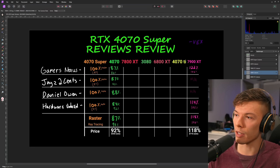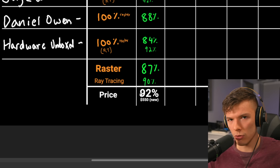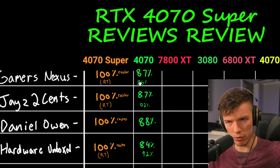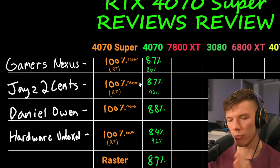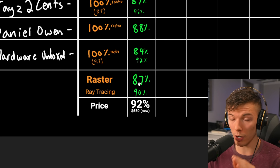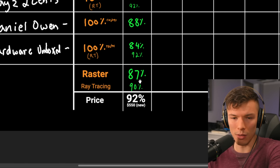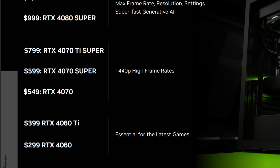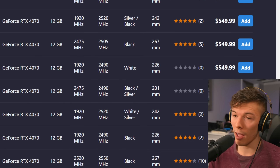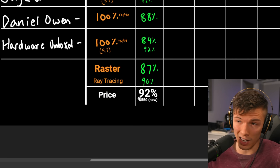Starting with the RTX 4070: there's a $50 price difference, meaning the original 4070 is 92% of the price of the 4070 Super. Its average rasterization performance is about 87% of the 4070 Super. Because the price percentage is higher than the performance percentage, the original 4070 is worse value. Nvidia officially cut the 4070's price to $550, but the 4070 Super is still clearly better value — that $50 leap is worth every penny.